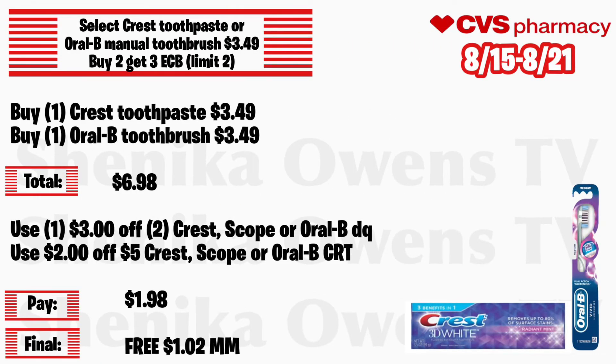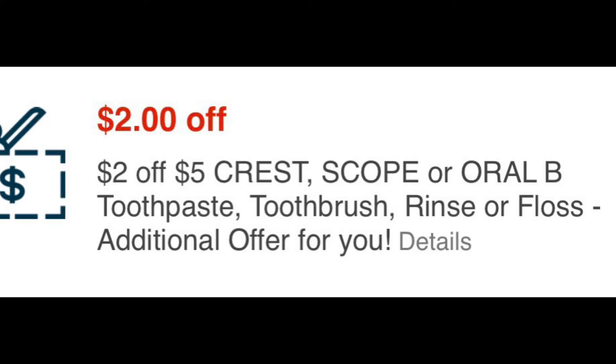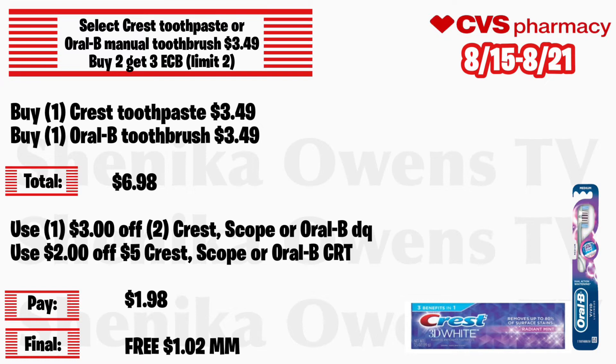Select Crest toothpaste or Oral-B manual toothbrush will be $3.49, buy 2 get a $3 ECB, limit of two. Grab one Crest toothpaste at $3.49 and one Oral-B toothbrush at $3.49 — total is $6.98. Use that $3 off 2 Crest, Scope, or Oral-B digital coupon we should get on Sunday per the ad, and a $2 off 5 Crest, Scope, or Oral-B CRT. You'll pay $1.98 but get back $3, making the final cost for both free and a $1.02 money maker.